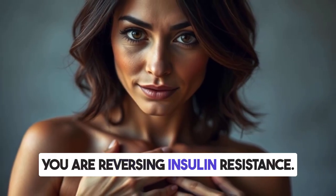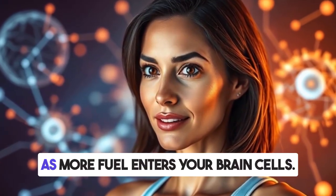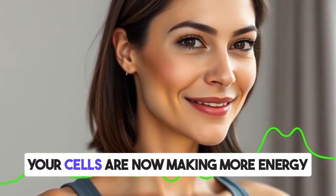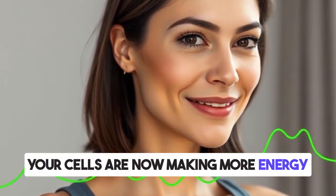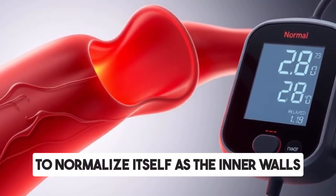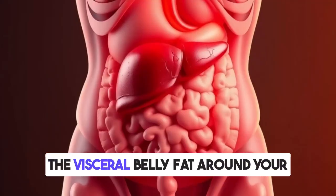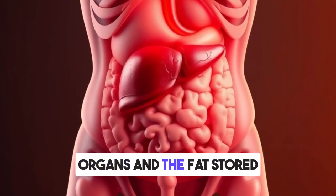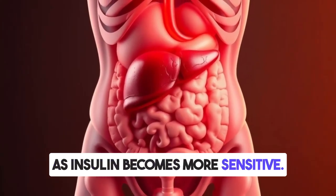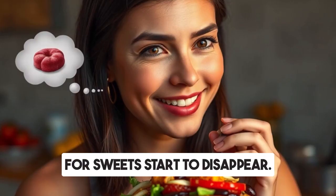Signs you are reversing insulin resistance: your energy levels go up and your mental focus improves as more fuel enters your brain cells. You feel less hungry because your cells are making more energy and blood sugars are normalizing. Your blood pressure may begin to normalize as blood flow improves. Visceral belly fat and liver fat begin burning off as insulin becomes more sensitive. And you'll feel more satisfied after meals as cravings for sweets start to disappear.